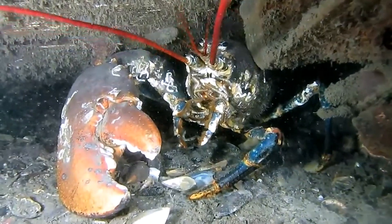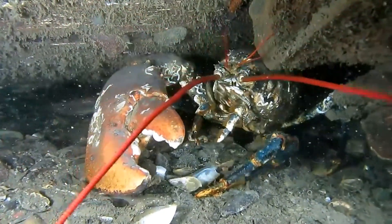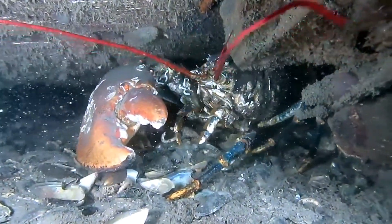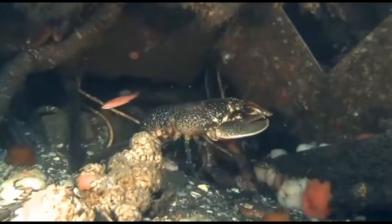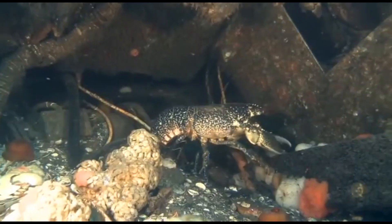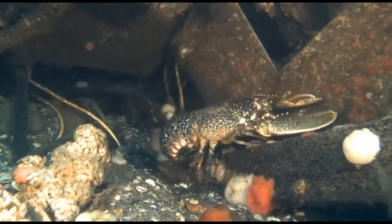Lobsters have the ability to regenerate some of their body parts — for example, the claws, walking legs, and antennae — through molting. Lobsters continue to grow and reproduce until the end of their life. A female lobster mates with a male when she is in the soft shell state, right after she has shed her shell.